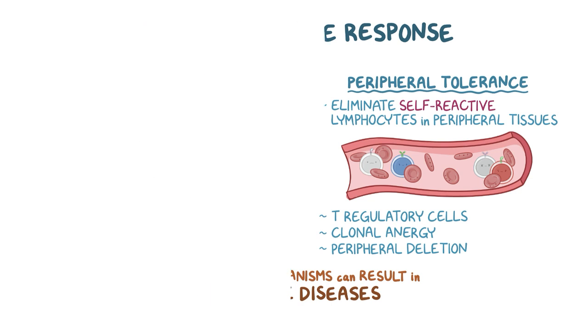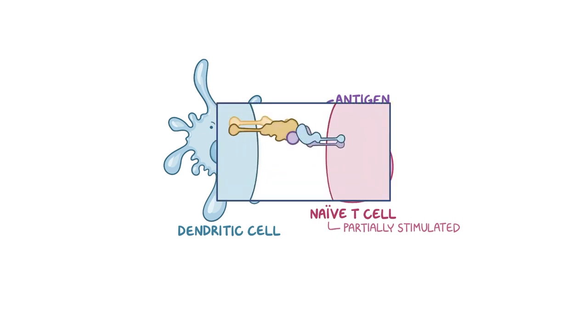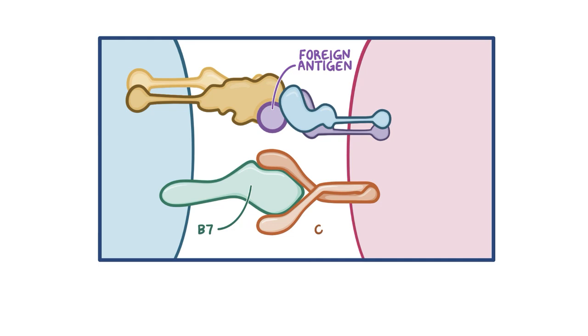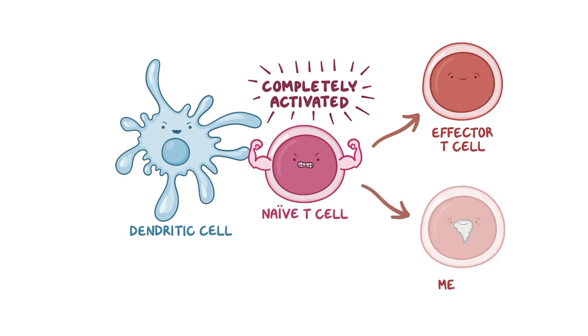The immune response is like a community of cells that fight together. Antigen presenting cells, like dendritic cells, pick up antigens floating around in the body and serve them to naive T cells, partially stimulating their activation. When the antigen is foreign, it strongly induces the expression of co-stimulatory proteins like B7 on the antigen presenting cell surface. B7 binds to the CD28 receptor on the naive T cell and provides the additional stimulation needed to completely activate them, and also helps in their differentiation into specific types like effector or memory T cells.